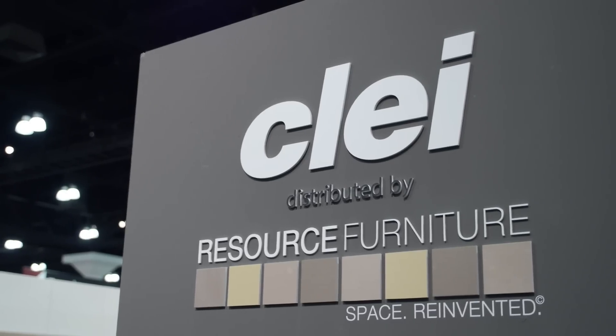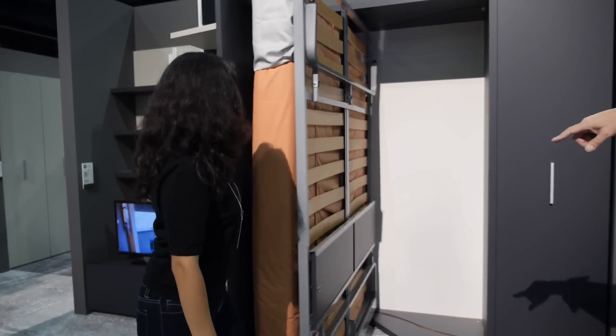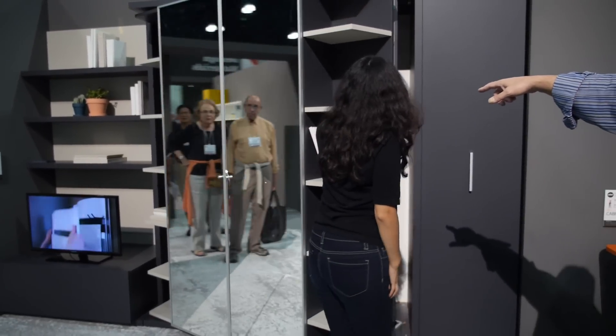The name of the company is CLEI — it's C-L-E-I — they're out of Carugo, Italy, near Milan, and they've been manufacturing, distributing, and designing this incredible space-transforming furniture for 42 years.